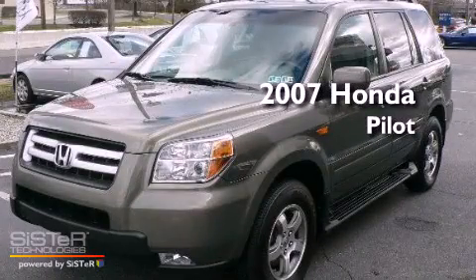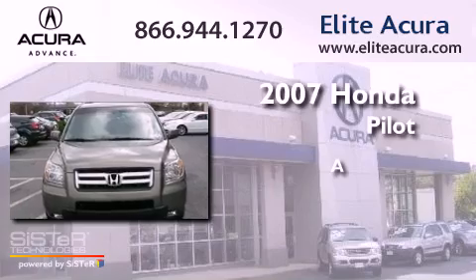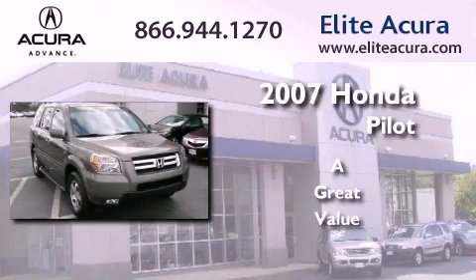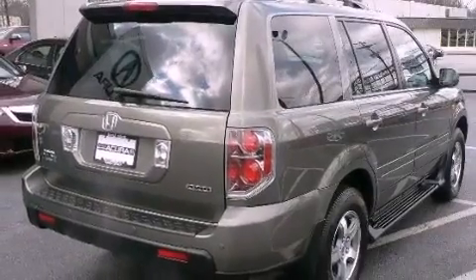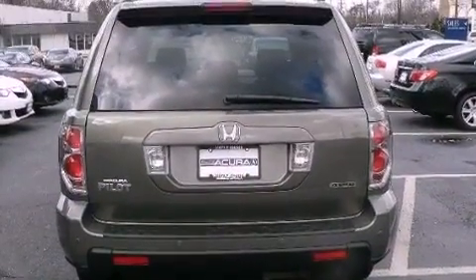This is a 2007 Honda Pilot. All of the following features are included: a multi-link rear suspension, alloy wheels, roof rails, an electronic throttle, and fog lamps.